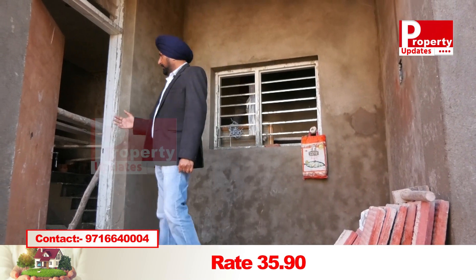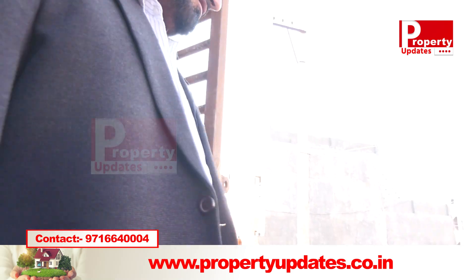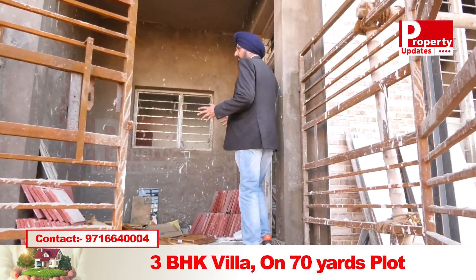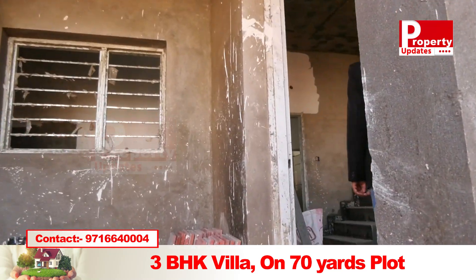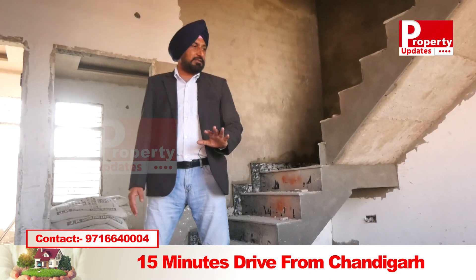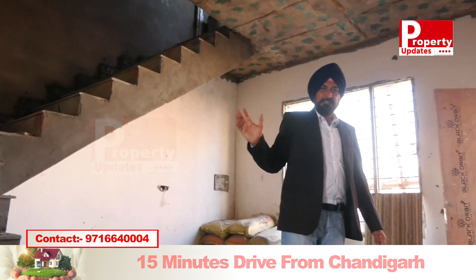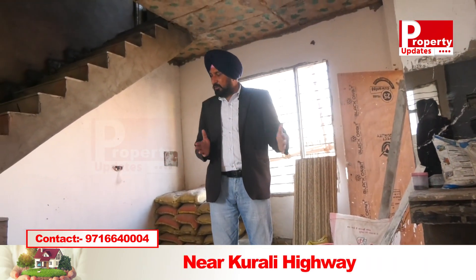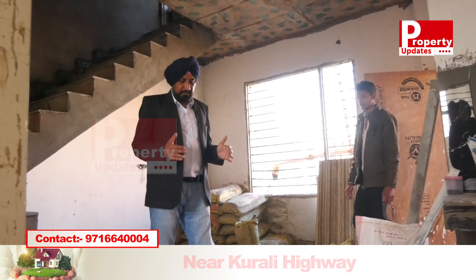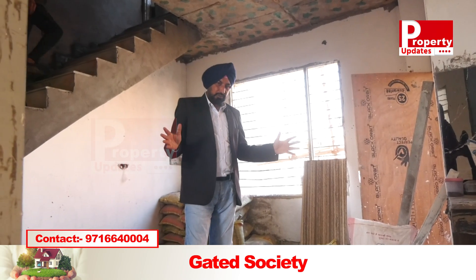The work is ongoing inside this property. We are now showing the interior of the side kothi which is under construction. The reason for showing it under construction is that once it's complete the rates go up. There are two bedrooms below, and even though it is under 70 gaj, it seems open because the plot size has a greater than 20-foot front.